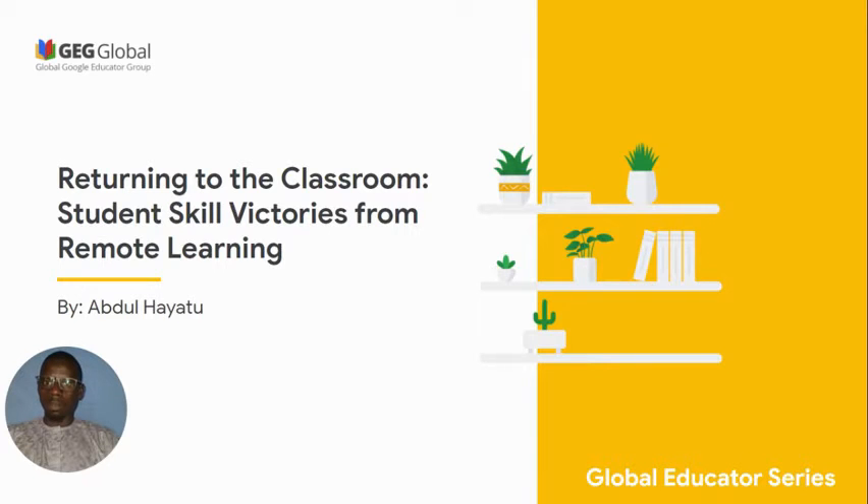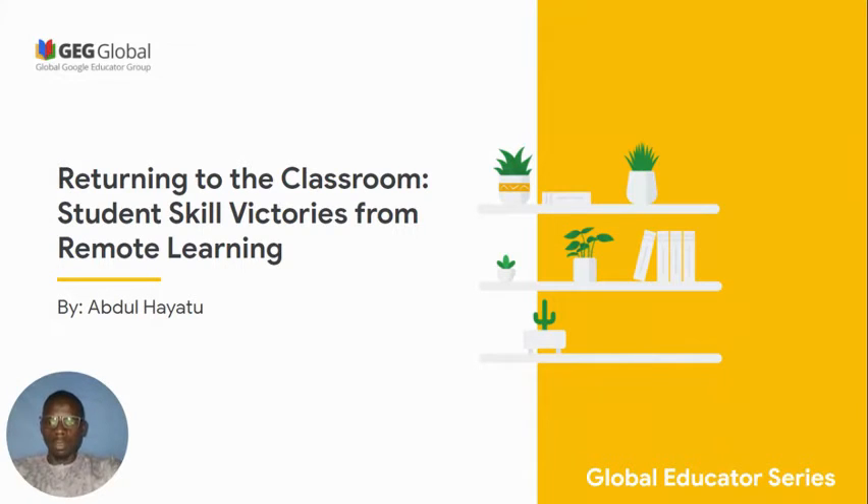Hello and welcome to the Global Support Educator Series. My name is Abdul Hayatou and I'm a leader of GEG Dute and a member of Global GEG. The goal of this video is to tell you as an educator some of the skills and victories acquired by some students throughout remote learning.